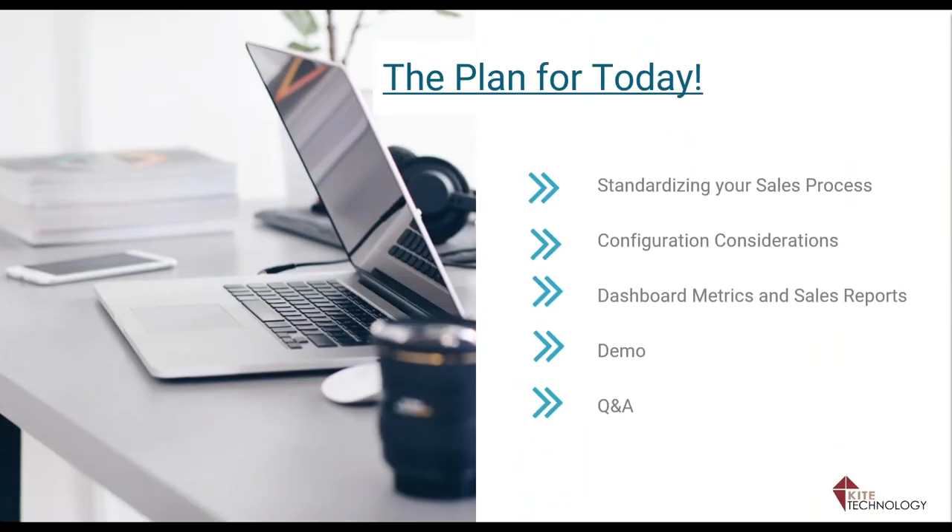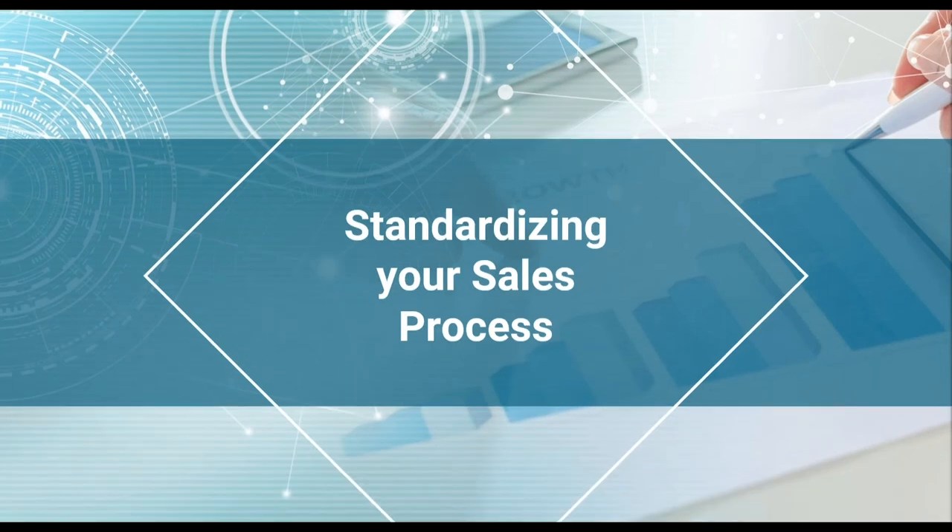The reason you have sales automation already built into Epic is called Opportunities, but it needs to be set up. What we're going to learn today is how to standardize your sales automation, what you should consider when you set up the configuration, what dashboard metrics and sales reports you can get. I'm going to do a demo to show you exactly where these areas are in your Epic system, and then we'll open it up for questions and answers.